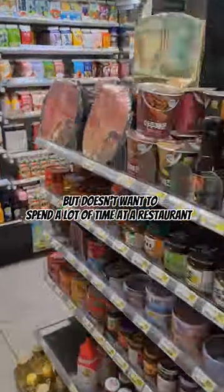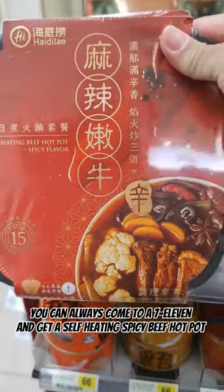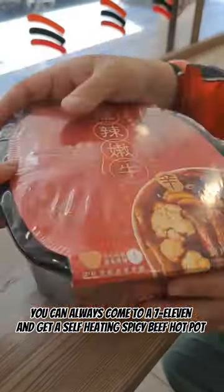Sometimes when you are really craving for hot pot, but don't want to spend a lot of time at a restaurant, you can always come to a 7-Eleven and get a self-heating spicy beef hot pot.